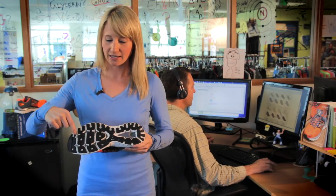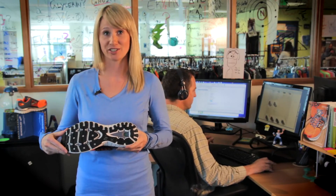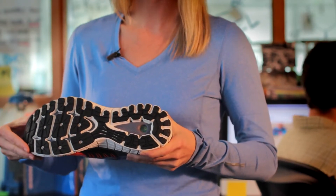Brooks full-length DNA adaptable cushioning is perfectly tuned to your every stride, and our all-new full ground contact outsole gives you the softest and smoothest transition ever — and that's everything you need to know to run happy in the Brooks Glycerin 11.